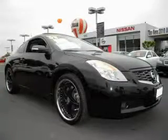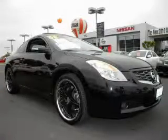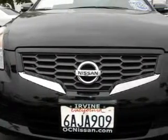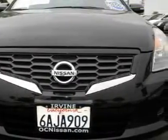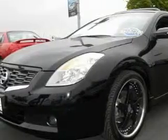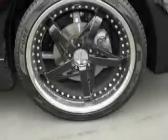This is a 2008 Nissan Altima. It has a 3.5 liter 6-cylinder engine and an automatic transmission. Its top features include a moonroof, a leather interior, cruise control, a Bose stereo system, a traction control system, and side impact airbags.